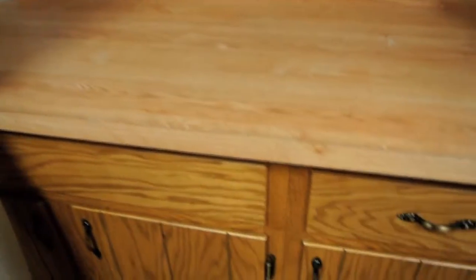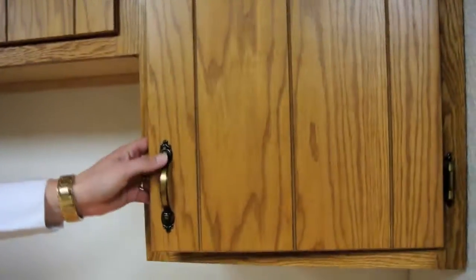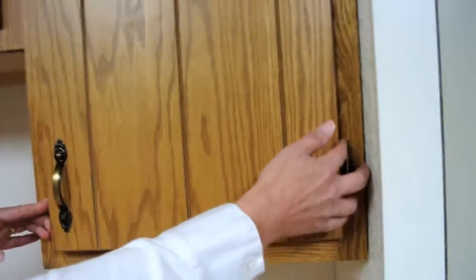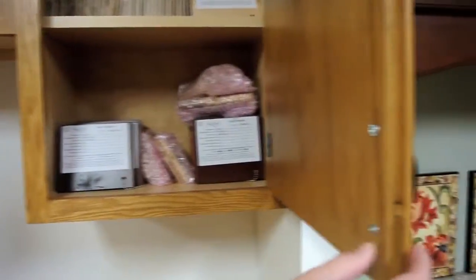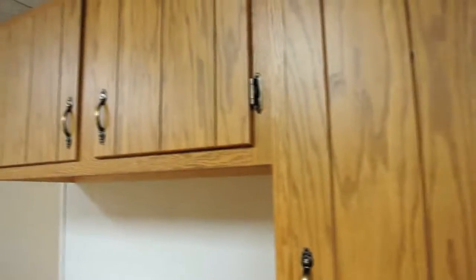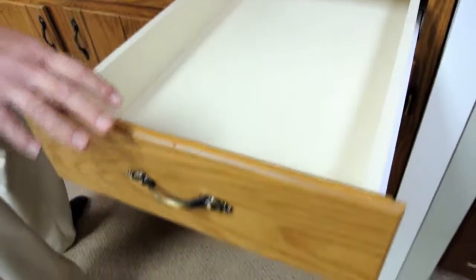This is the before a reface and as you can tell, the countertops and the cabinets look a bit dated. Lots of grain, kind of outdated door pulls, the yesteryear hinges that are shown. Cheaper plywood, don't have a real nice close to them. And the drawer is made out of a cheaper plywood.